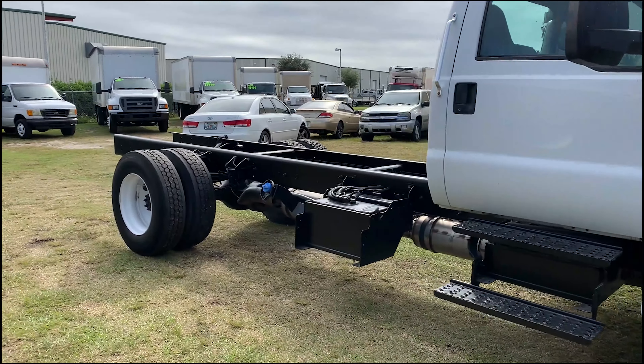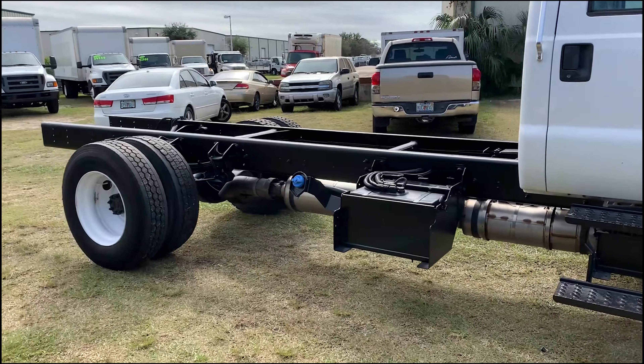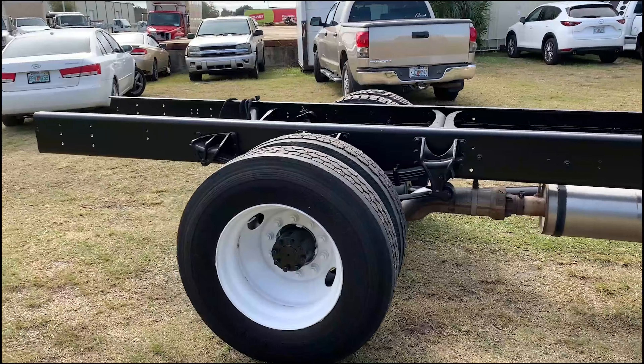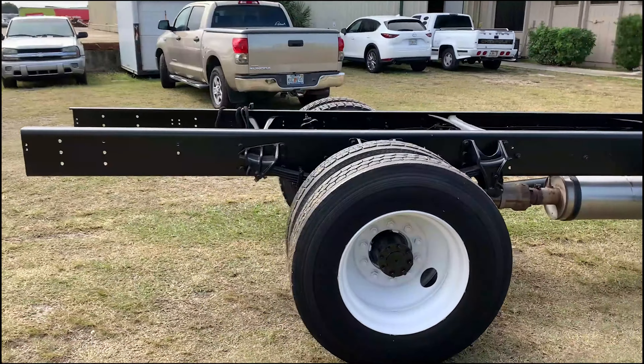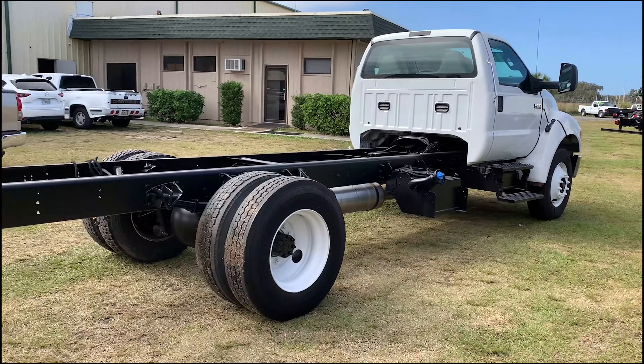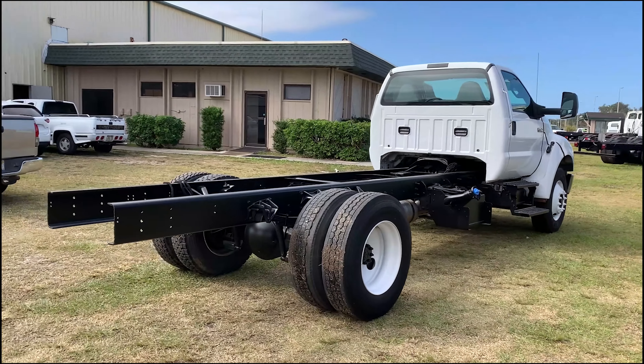It has been shortened to fit a 16-foot body. Our plan is to mount a 16-foot flatbed, however this could fit a 16-foot dump as well.